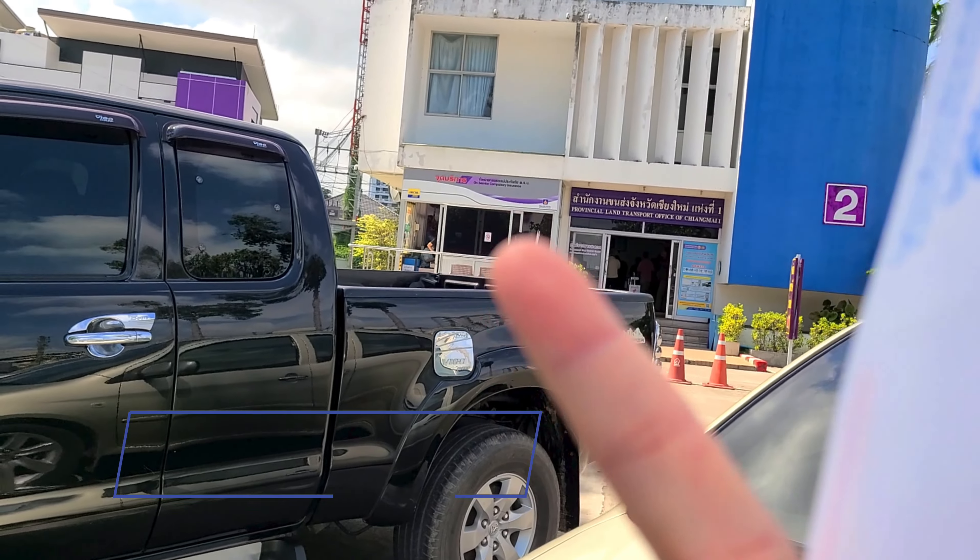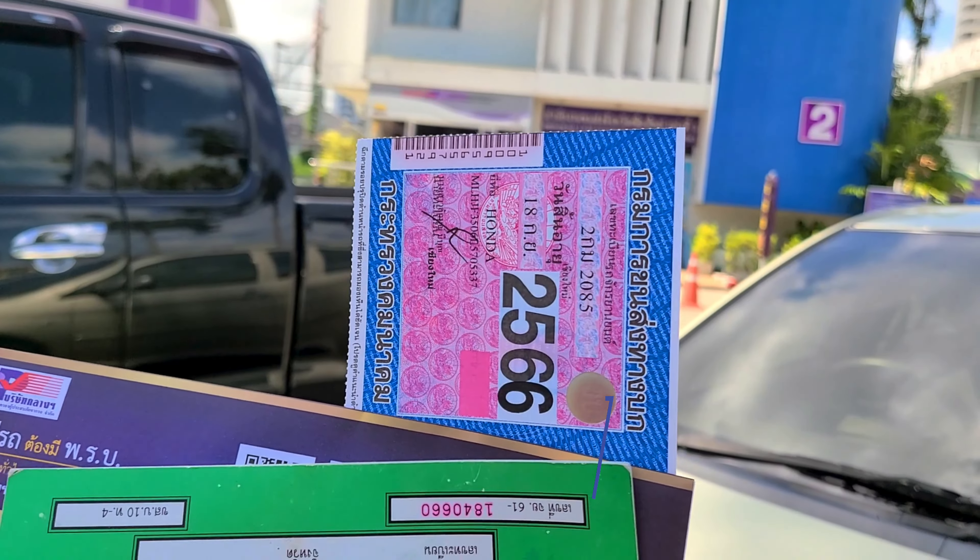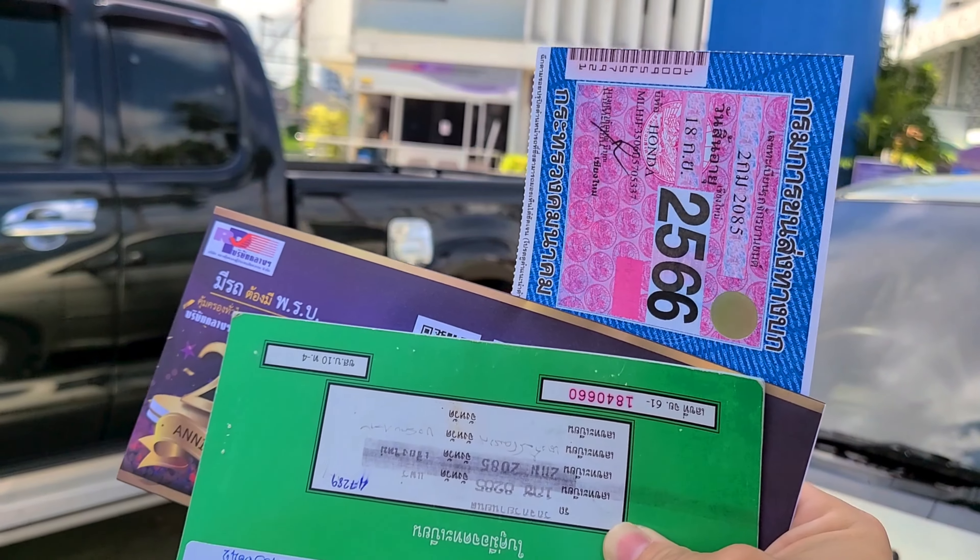So it was around 324 baht for the insurance and about a hundred baht just to get my new sticker. So it's really fast and easy.